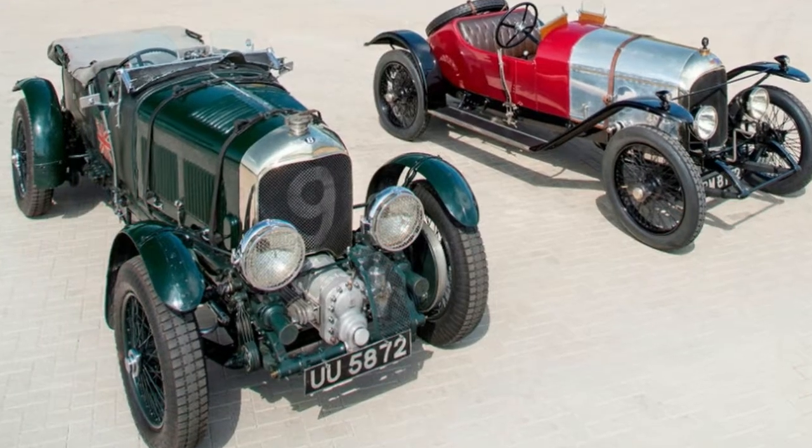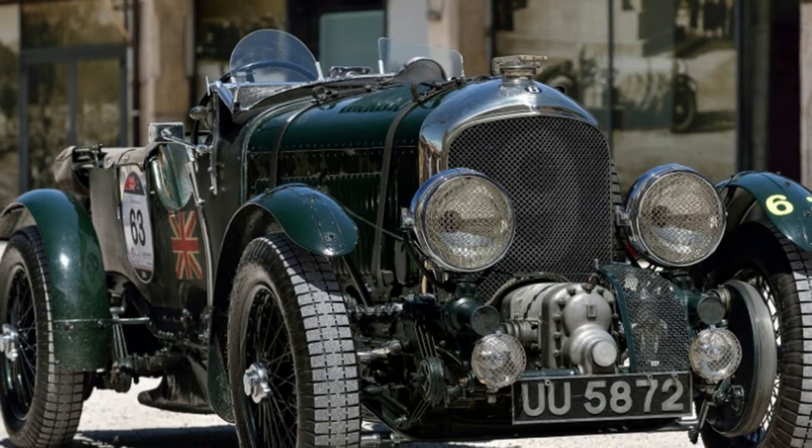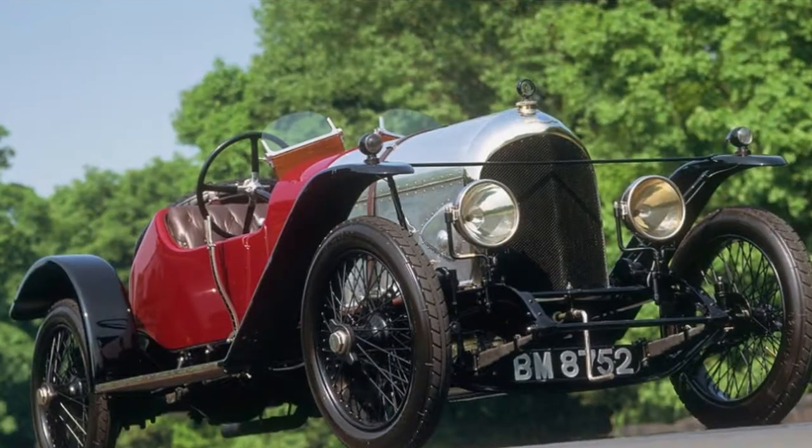The steering wheel badge, key fob, shift knob, and wheel center caps feature the tinted ring. The B badge on the radiator surround also features 1919–2019 script, and that script is found on the tread plates too.